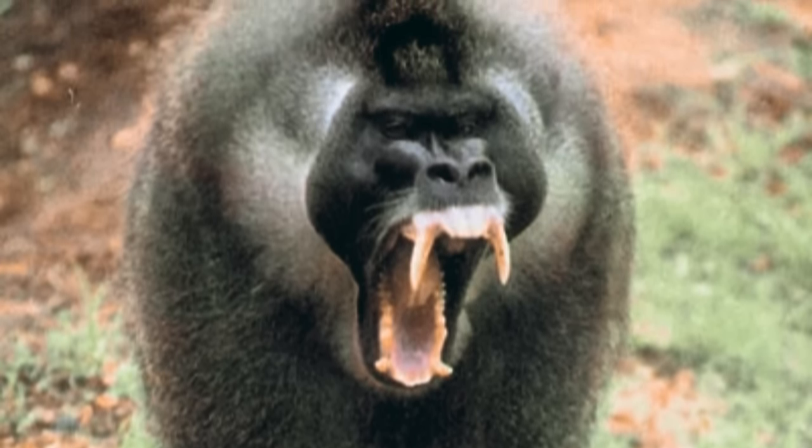Mandrills also have defensive measures at their disposal — their vividly colored facial markings serve as a visual signal to other mandrills within their troop. In the imaginary clash between a drill and a mandrill, the odds may favor the mandrill due to its larger size and physical strength. Mandrills could use their imposing presence and sharp canines to intimidate or even overpower a drill. However, the outcome would still depend on various factors, including the specific circumstances of the encounter, the motivation behind the conflict, and the determination of the individuals involved.